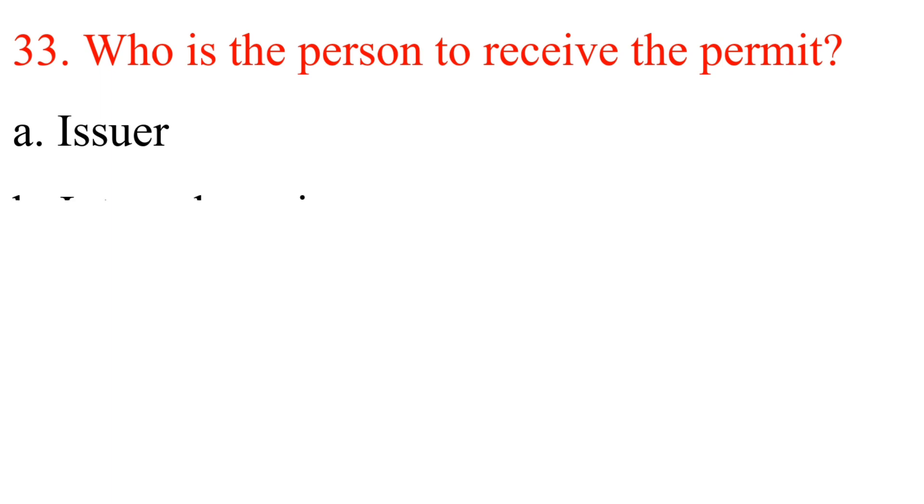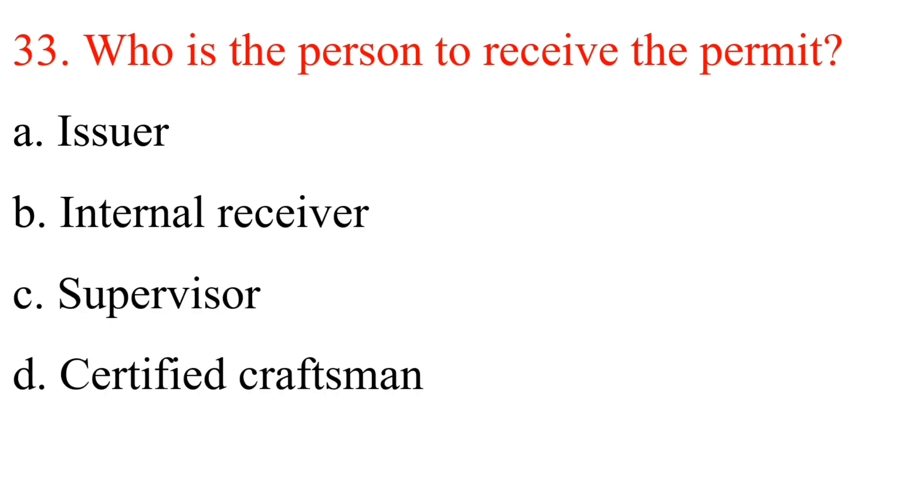Question 33: Who is the person to receive the permit? A. Issuer. B. Internal receiver. C. Supervisor. D. Certified craftsman. Answer is D: Certified craftsman.